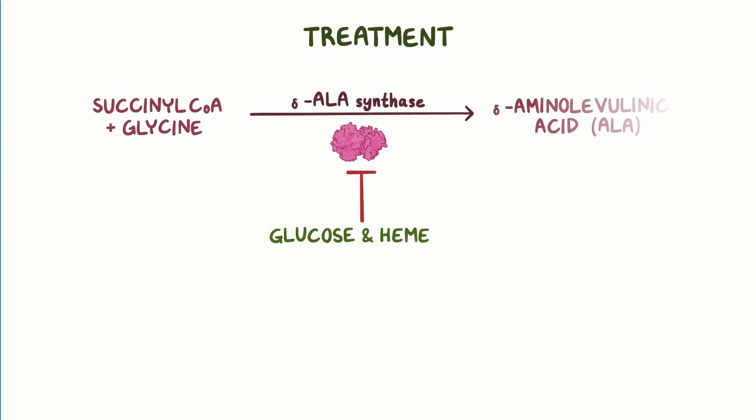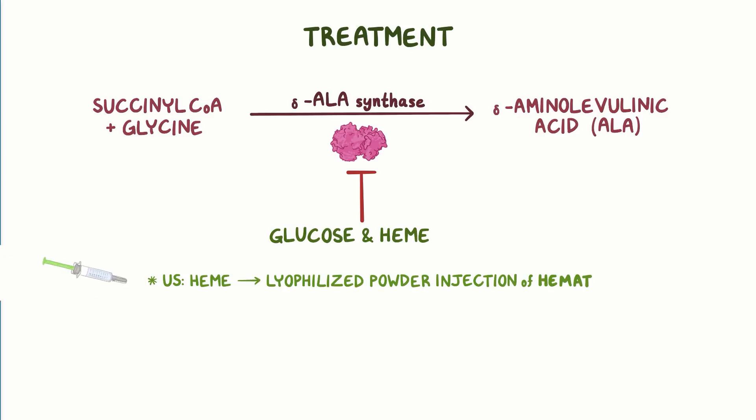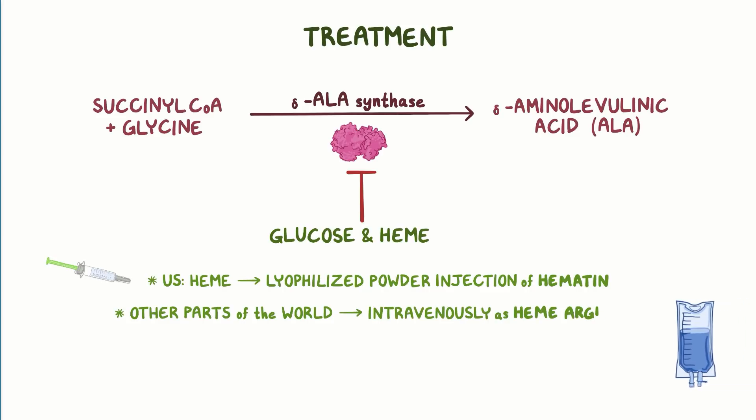Glucose and heme are the treatments for acute intermittent porphyria, as they inhibit aminolevulinic acid synthase, the first enzyme involved in heme synthesis. In the United States, heme is administered as a lyophilized powder injection of hematin, but in most other parts of the world, treatment is usually administered intravenously as heme arginate.